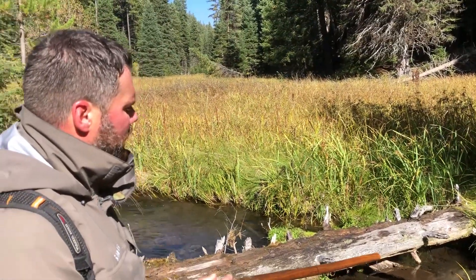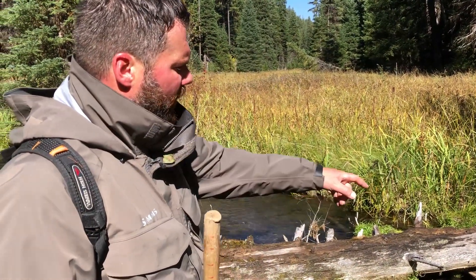Looks like she was digging a little bit right there. I can see some fresh gravel.